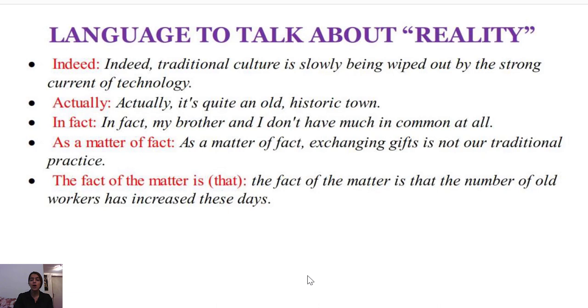Remember that whenever you use 'the number of,' the verb has to be singular — that's why we say 'the number of... has decreased,' not 'have.' This is one of the very common mistakes identified in speaking and writing. Take care of yourself and don't forget to subscribe to the channel.